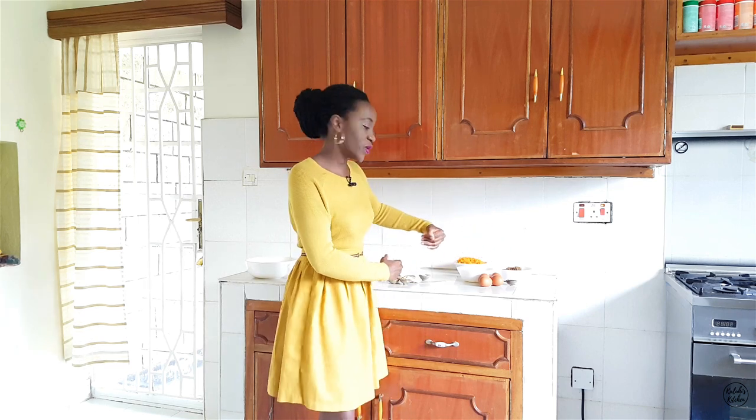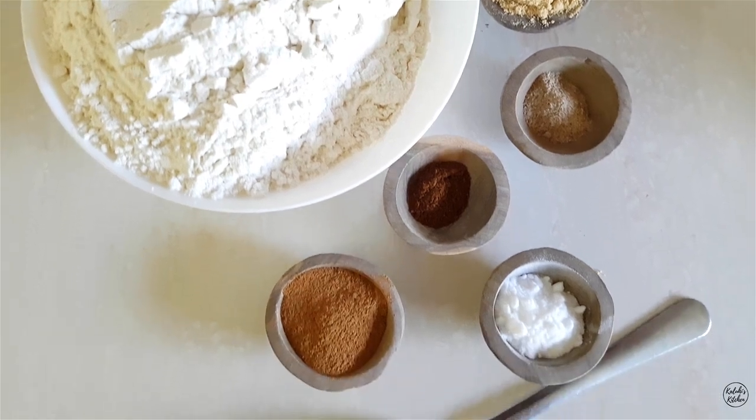We're now prepped, set, and ready to go. As you guys are familiar with, we start by mixing the dry ingredients separate and the wet ingredients separate. I have separated my ingredients into those respective components. For my dry ingredients, which I'm going to begin with, I have to mention the flavor profiles I decided to go with for this recipe.